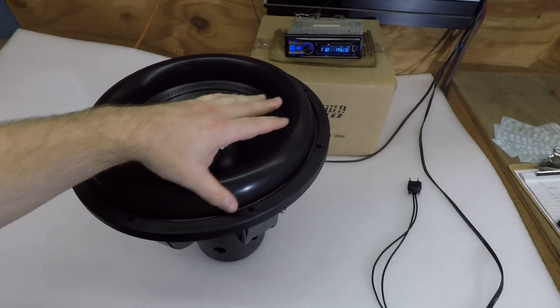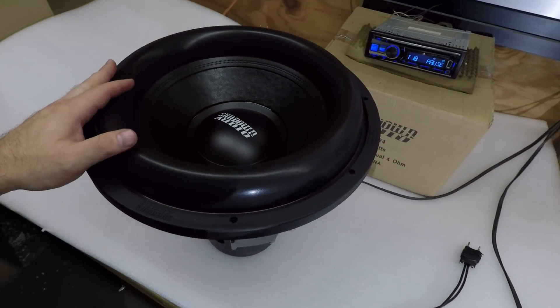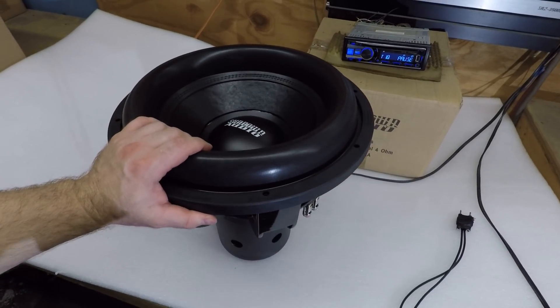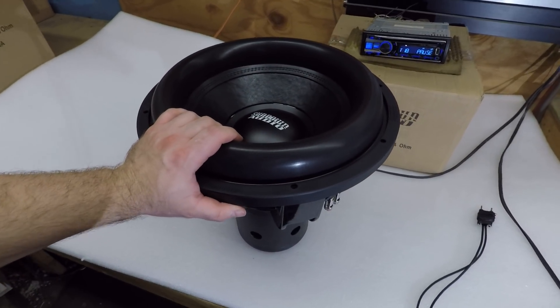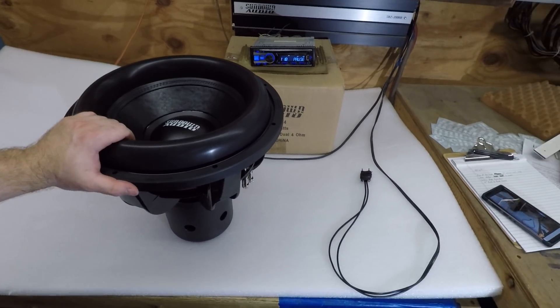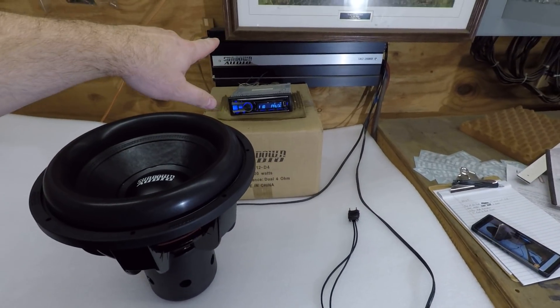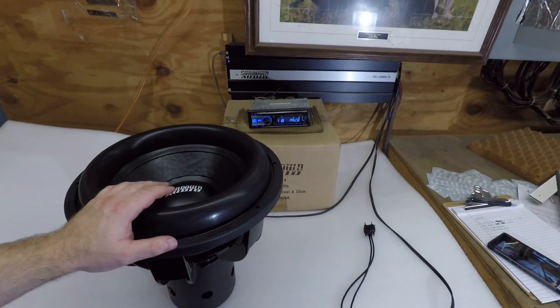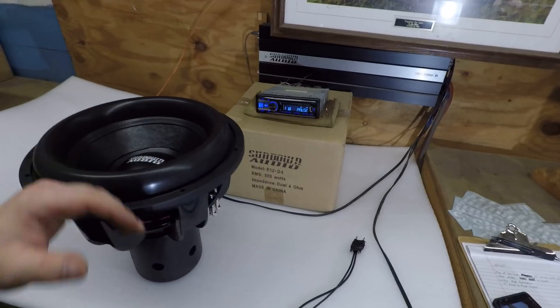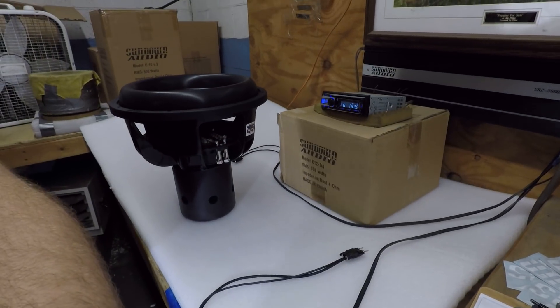We've got the ultra high excursion top assembly on here. This thing has as much as four inches peak to peak of travel. I've got it back here on the test bench — I'm gonna hook it up. We've got one of our old SAZ 3500s back here on the bench, so we're gonna see how far it can push it.